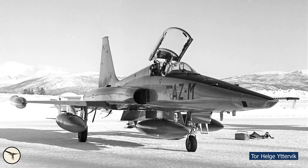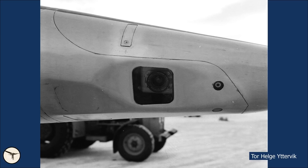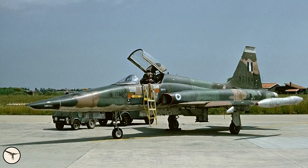The RF-5A was first flown in May 1968. Simply put, it is an F-5A with a new nose housing four KS-92 cameras using 70mm film, with a magazine capacity of 100 feet — approximately 500 images. The first RF-5A was delivered to Iran, followed in alphabetical order by Greece, Morocco, Norway, South Korea, South Vietnam, Thailand and Turkey.